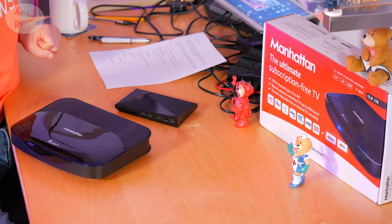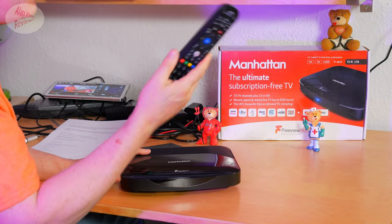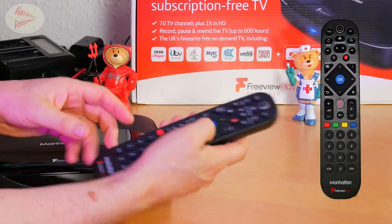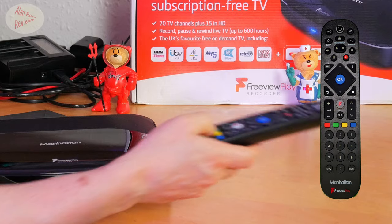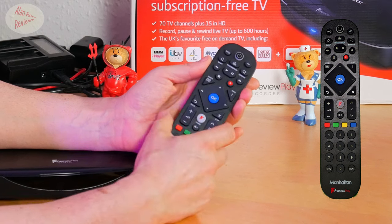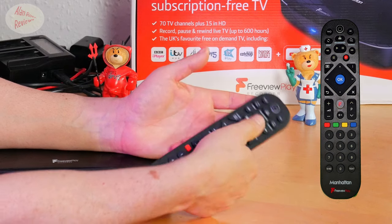I'm going to quickly show you the remote. The remote is something I'm not particularly impressed with — it may even be the weakest part of this package. You can replace it with a programmable remote, and that's probably the best way to go. But first of all, it's just too long; you can't simply reach from one part of it to the other. What you'll be on most of the time will be the OK button — backwards, forwards, channel up, channel down, volume. But that makes the play controls — when you go into your recordings and go forward, back, play — very awkward.